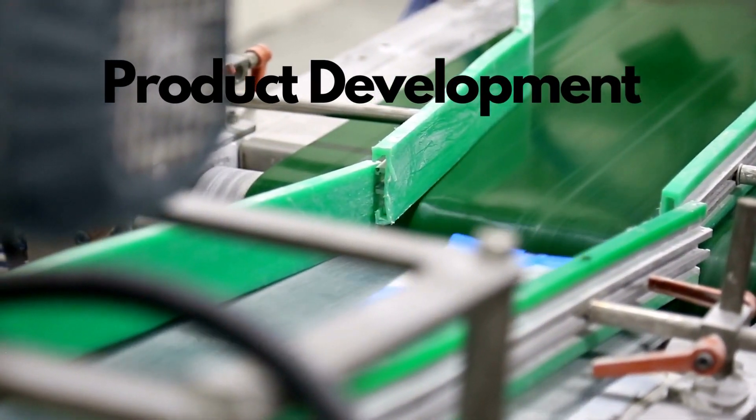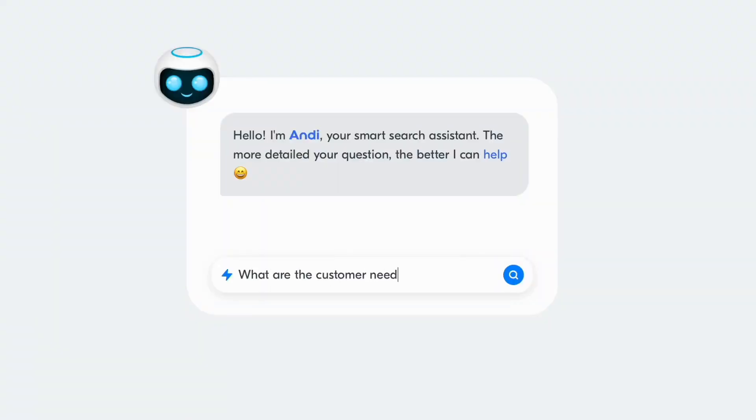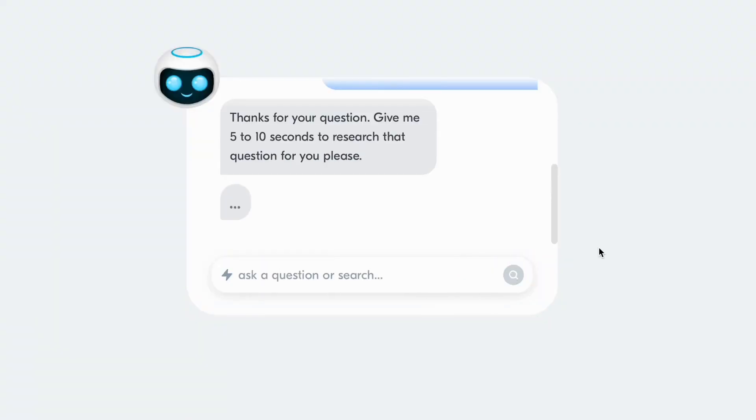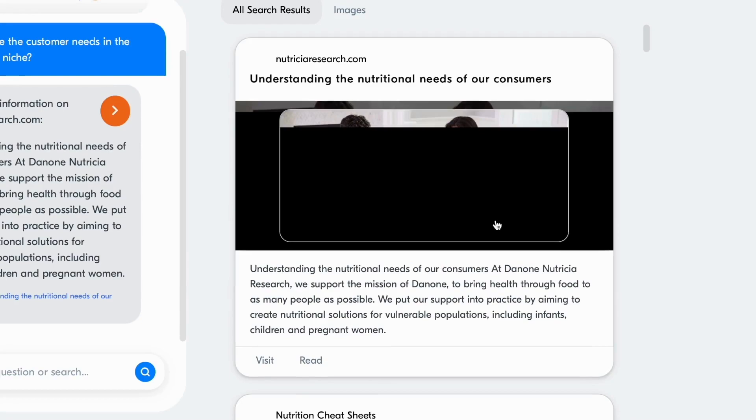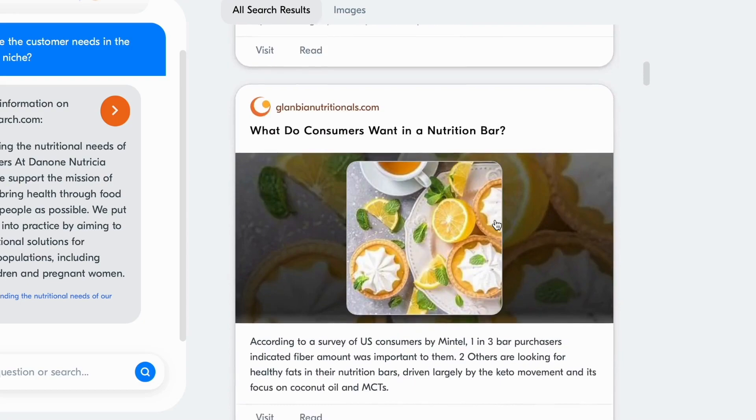Another example is product development. Andy could help you quickly and easily gather information about customer needs, preferences, and feedback. This information could be used to inform product development decisions and make sure your products meet customer demand.